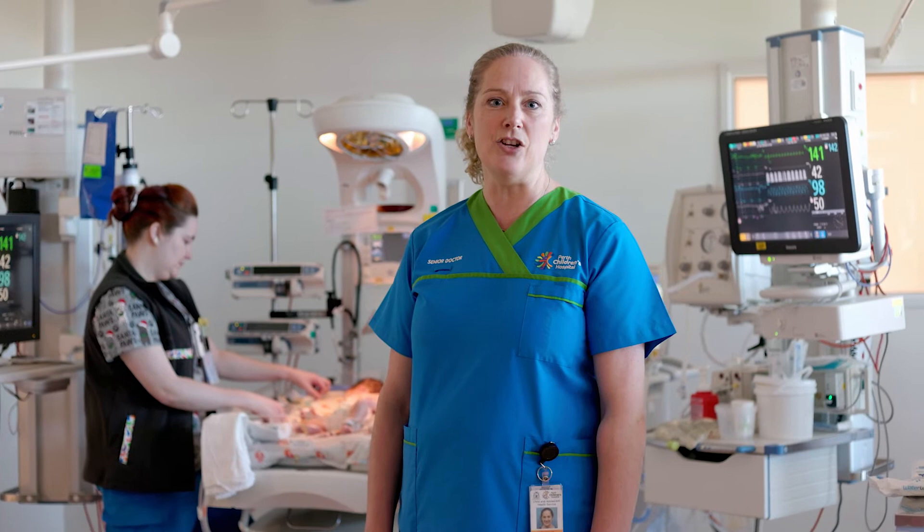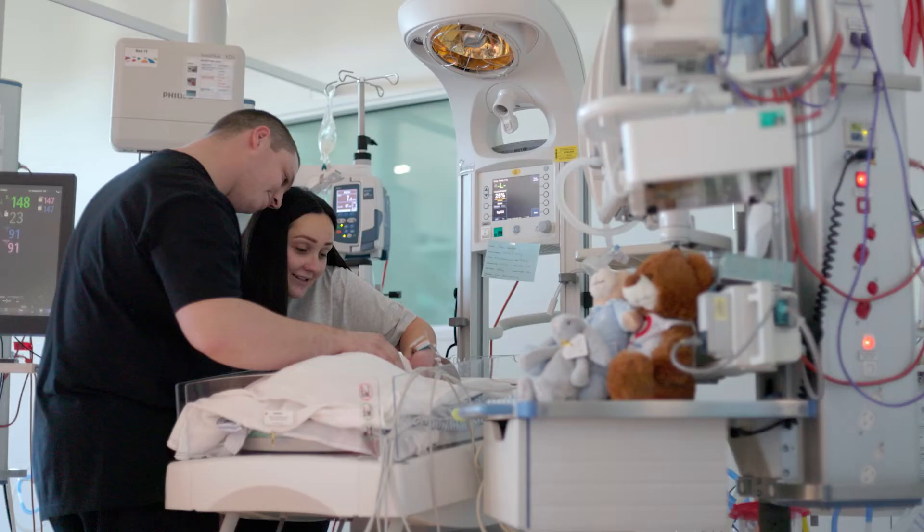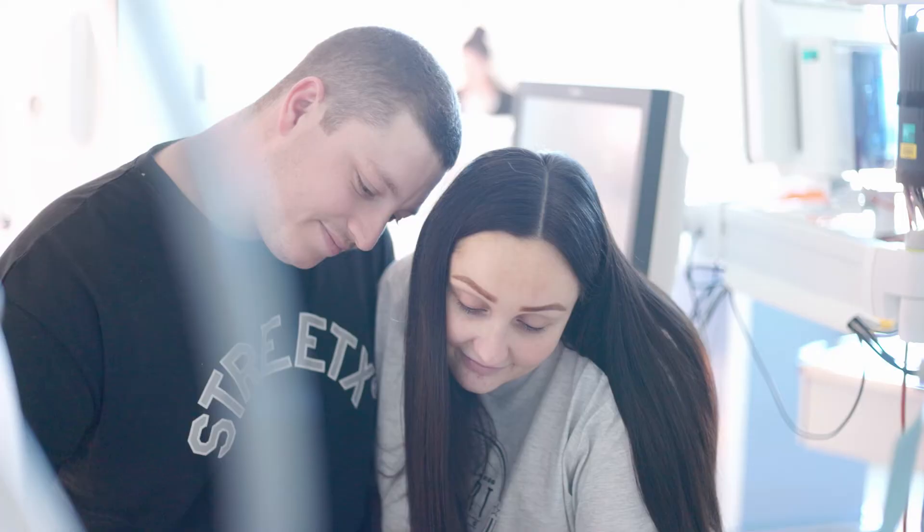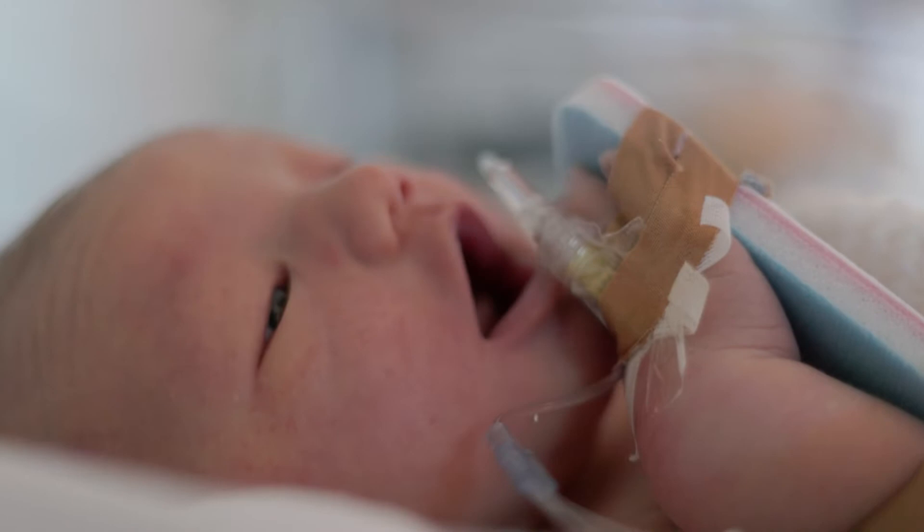This is the typical setup of a bed space in the intensive care unit. Initially, it can look quite scary to parents because there's an awful lot of tubes and leads. However, be reassured that these are just keeping your baby safe and they're very normal.